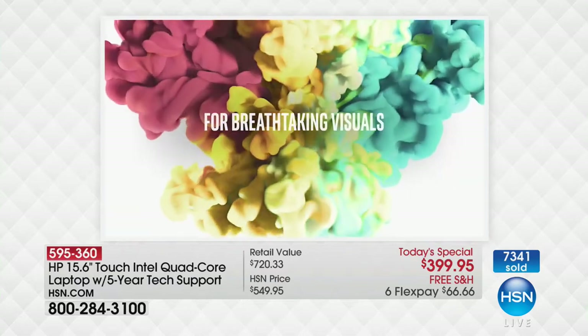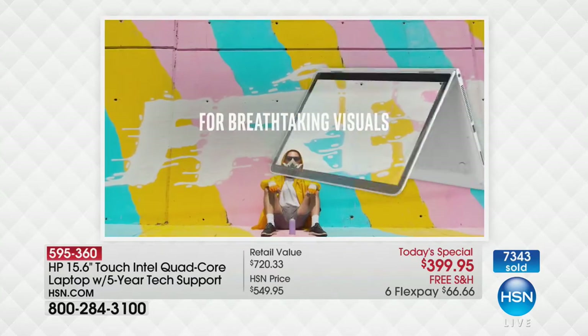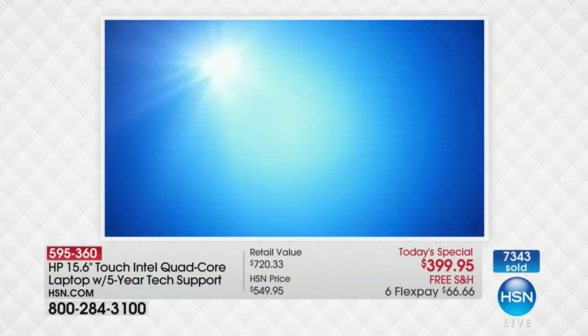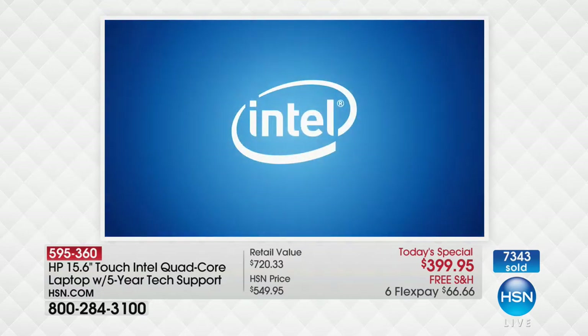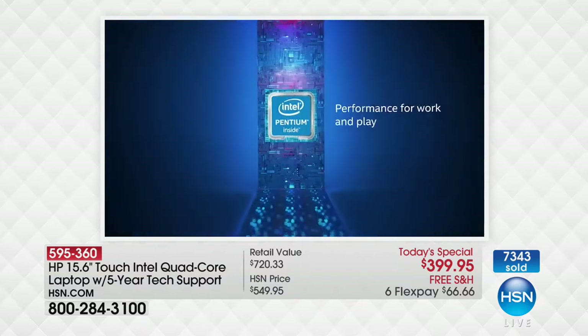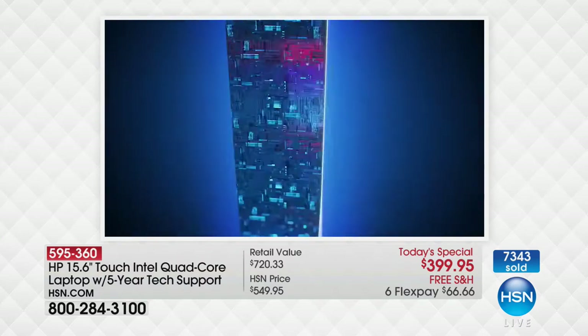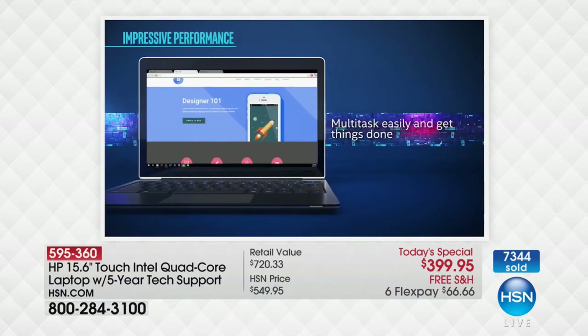High definition graphics — Intel HD graphics are built in for beautiful visuals. It's fast-paced, it's light, it's on the go for multitasking, whether you're working, playing, or getting life done. This is the computer that you'll go to all day, every day.